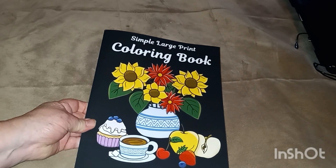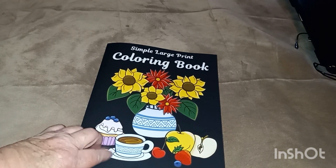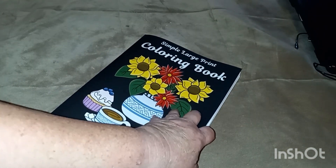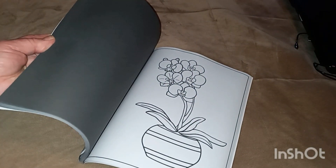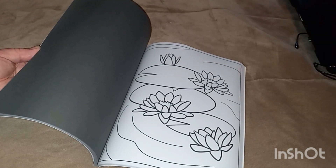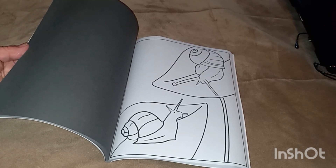The last coloring book I got is this one here — it is a simple large print coloring book. It says for adults and seniors — I'm both! This one was $6.99 and it has 50 pages to color. And look how they did this one, guys: behind each picture is a black page. Of course you're going to get the flowers, lily pads, a bowl of fruit, snails. Yucky — can't stand snails. They've been eating my flowers and plants outside.